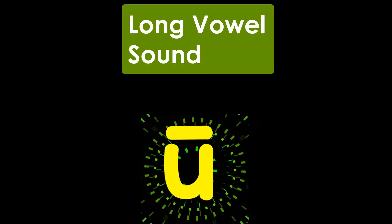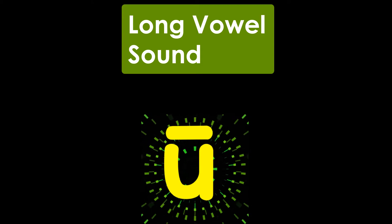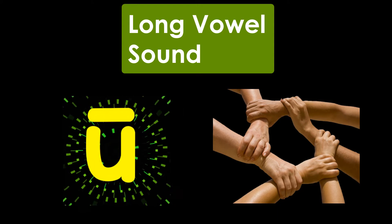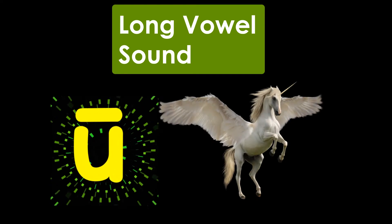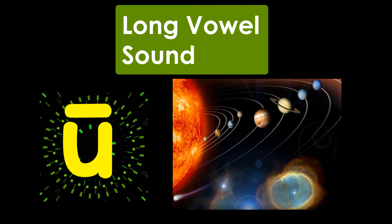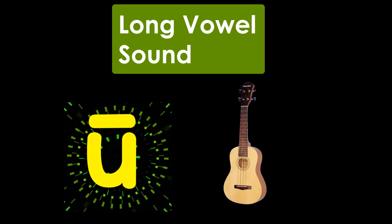When letter U makes a long vowel sound, saying its name, U, it has a line over it. U — Unite. U — Unicorn. U — Universe. U — Ukulele.